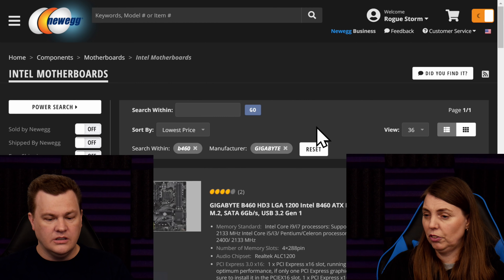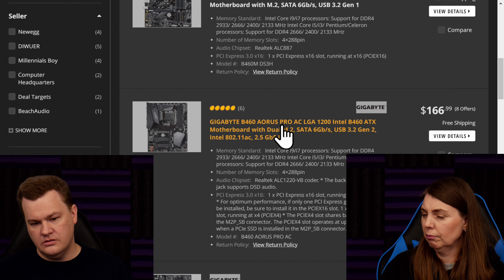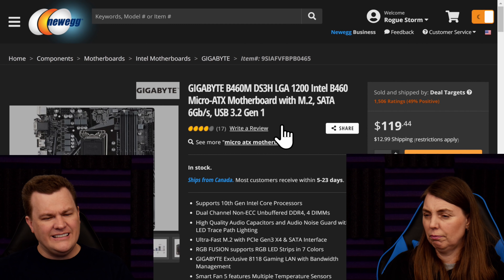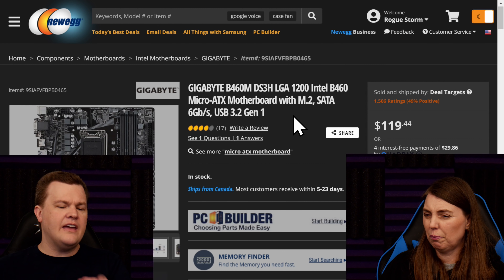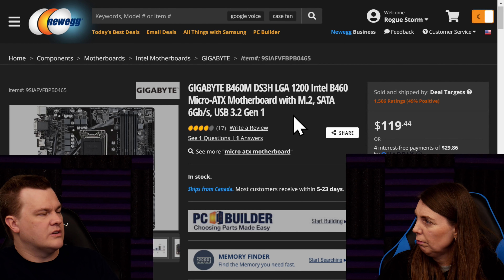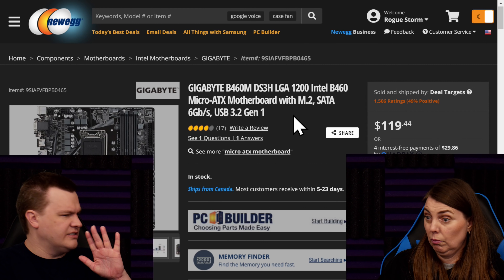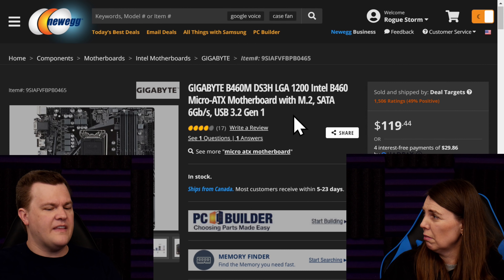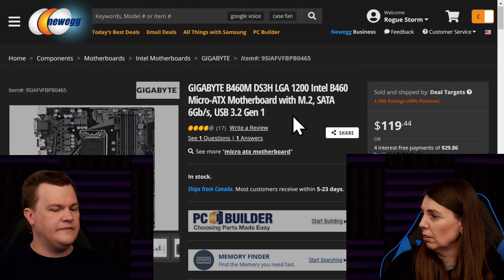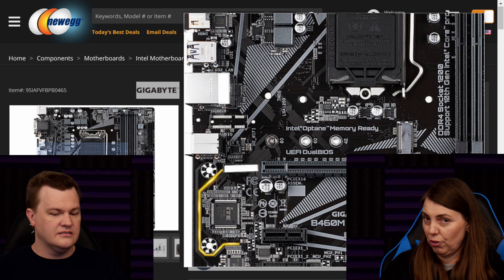Gigabyte doesn't really have a good-priced one at the moment — no fixed IO shield on the ones available. Gigabyte does have a B460 Aorus Micro ATX board that costs around $120 with a fixed IO shield and ALC 1220 audio, but it's not in stock right now. The Aorus board has certain features that are missing from the cheaper options — this one doesn't even have a heatsink over the M.2 slot.